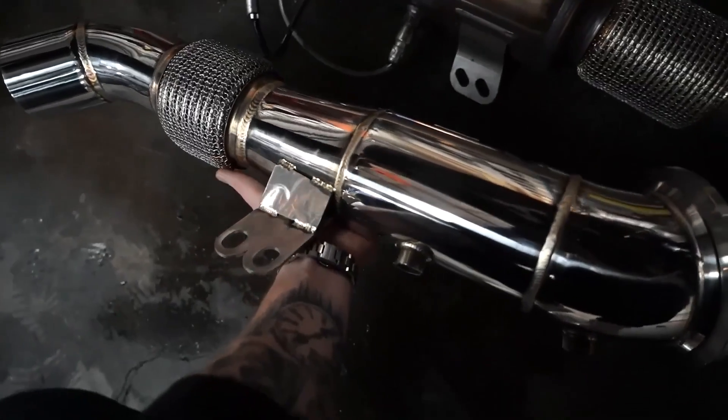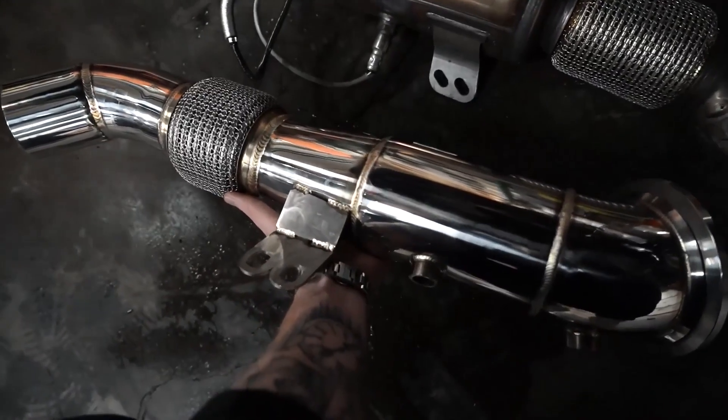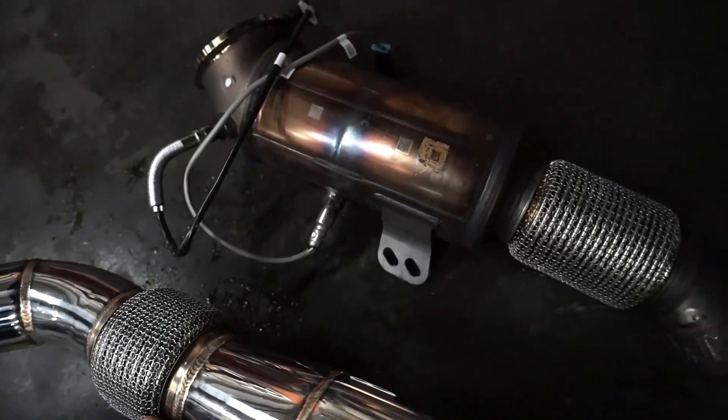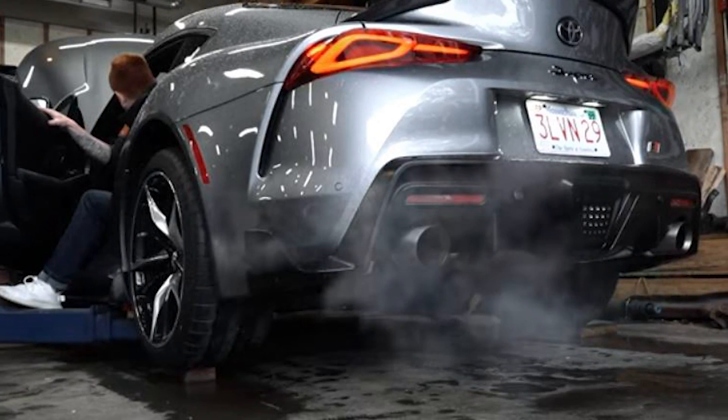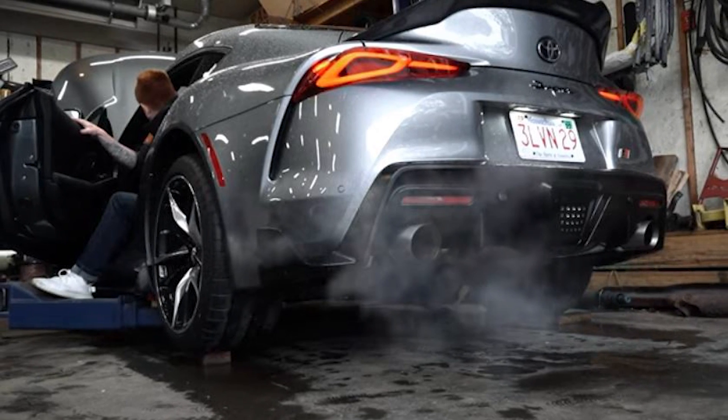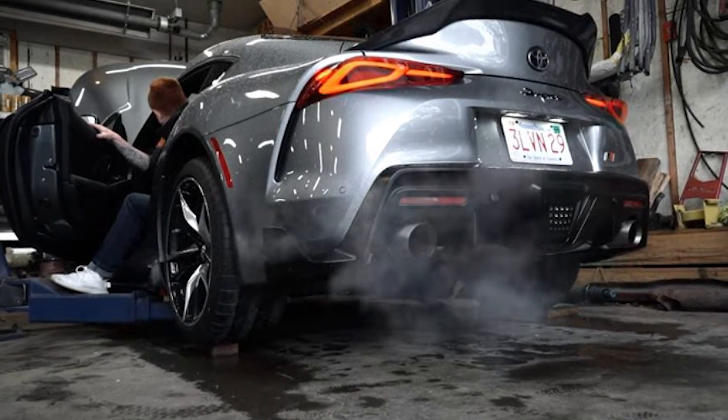Boost Logic's design really checks a lot of boxes. It allows you to retain the factory exhaust, gives the car a different sound, and the seat-of-the-pants feel is just an added bonus. Although this modification will cause a check engine light to come on, there are a few ways around it, which we'll get to a little later on.